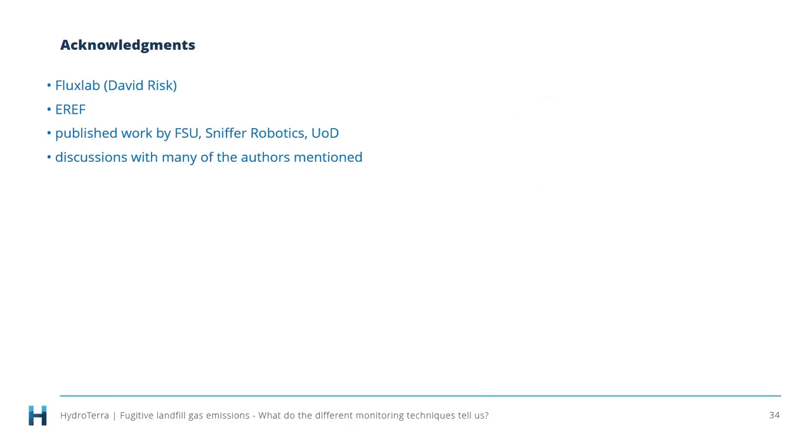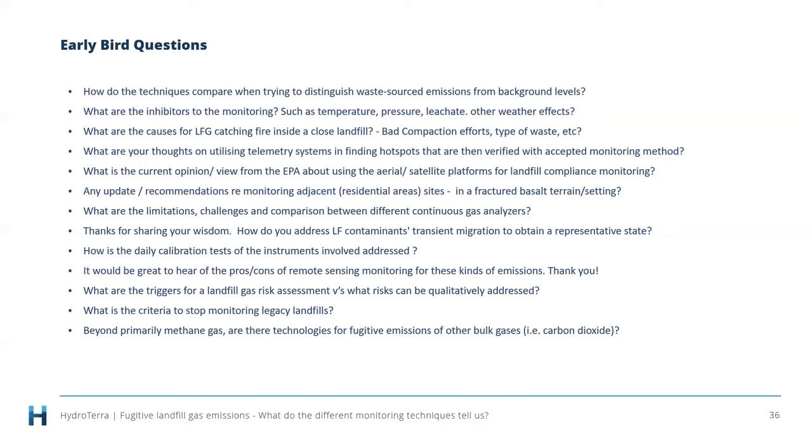Acknowledgments: David Risk at Flux Lab has been quite helpful providing insight and discussions. EREF, industry-funded to undertake the recent studies, along with published work from Florida State University, Sniffer Robotics, University of Delaware, and others. Thank you to the many authors referenced throughout the presentation, particularly the Danish DTU academics. That was excellent — we'll move straight to the early bird questions.